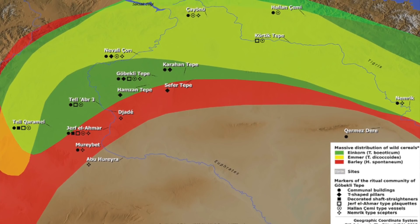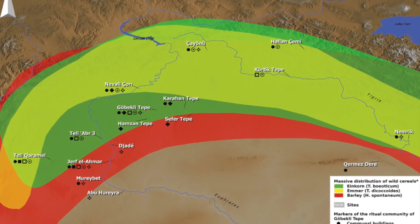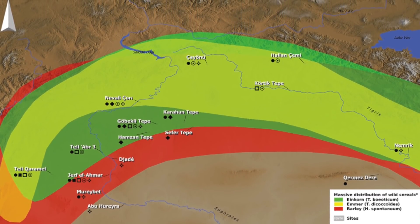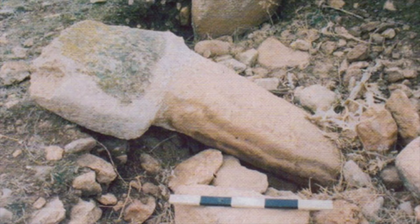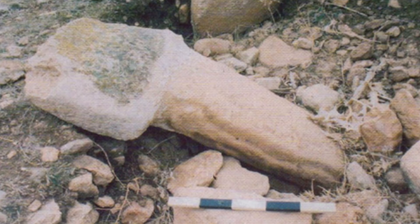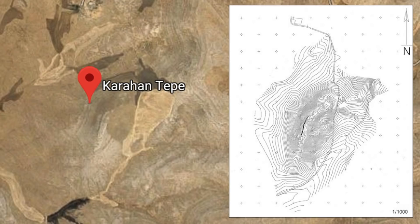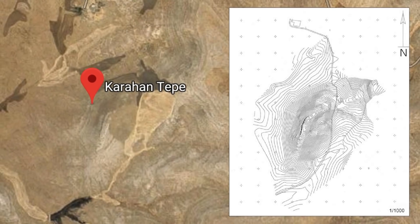Karahan Tepe is just one of 12 more locations in the region that may contain structures like Gobekli Tepe, all hidden below the surface. Professor Karol said the pillars were found using geomagnetic measurements and physical observations, and a topographic map of the region has helped them choose exactly where to excavate.